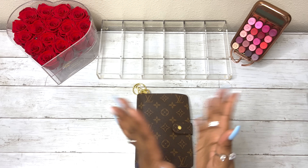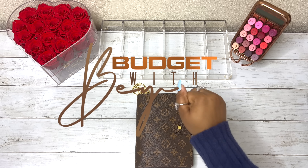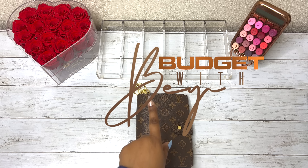Hey everyone, welcome or welcome back to my channel. My name is Bae and this is Budget with Bae.